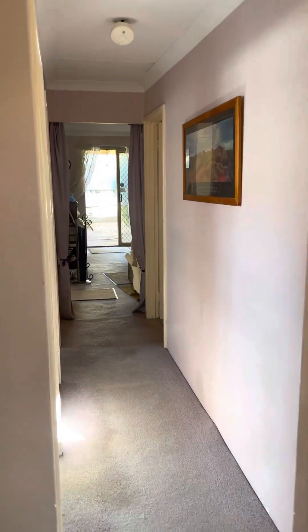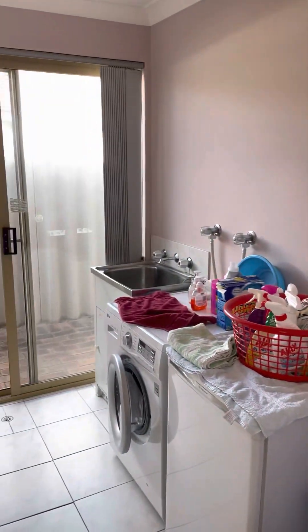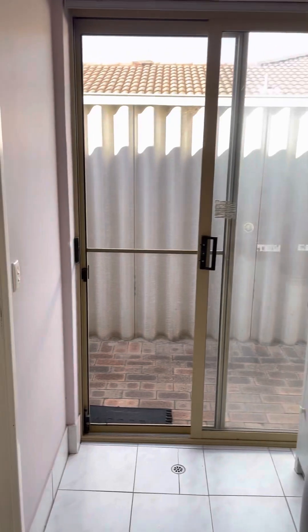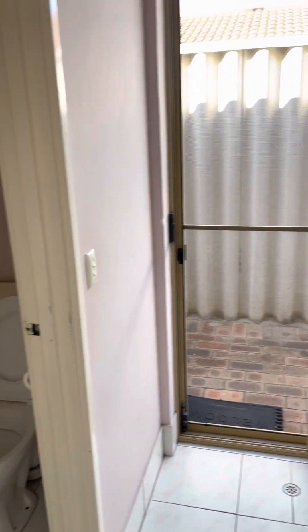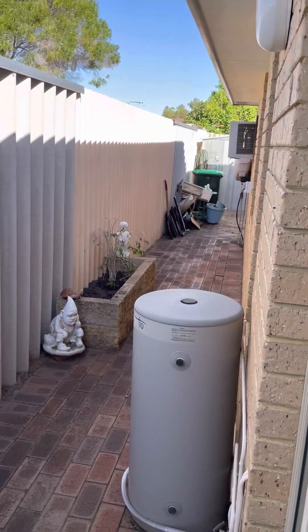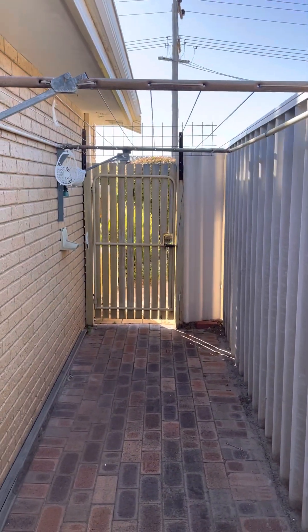Through the passageway and into the laundry, with a toilet off to the side of the laundry and rear access. Through the laundry and down to the side of the property, with your clothesline and side gate.